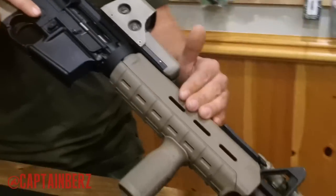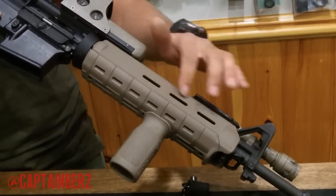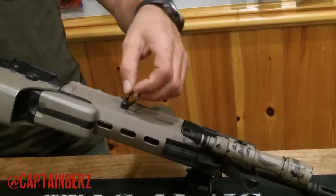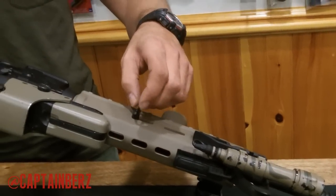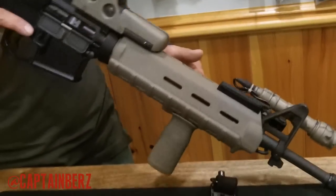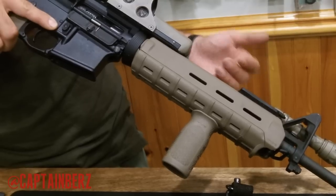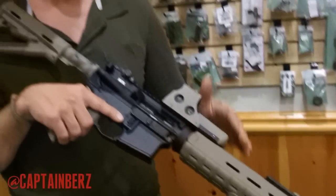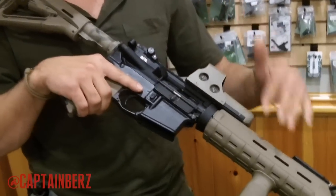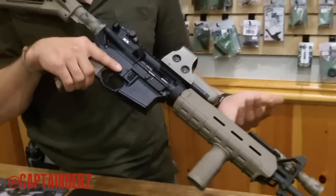The MOE handguard is a super lightweight polymer upgrade over the standard oval OEM handguards. It has more texture and rail slots where you can mount a Scout light or a short Picatinny rail section. I mounted a sling swivel on my own to attach the sling where I want it. This is a carbine with a 14.5-inch barrel — it's a service rifle, not a sniper rifle. I'm not a big advocate of putting $250 triggers or $400 free-float rails on it. This weapon is capable of hitting a man-sized target at 500 yards all day long, and that's all I need.